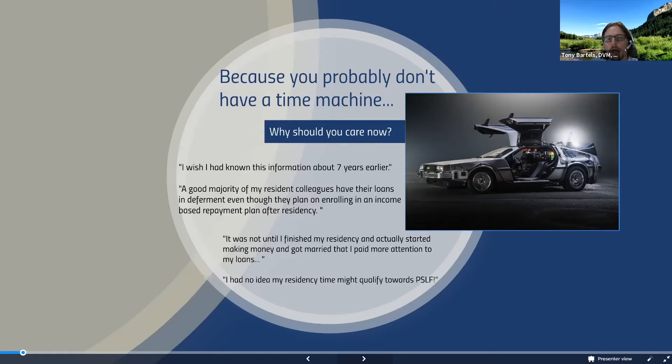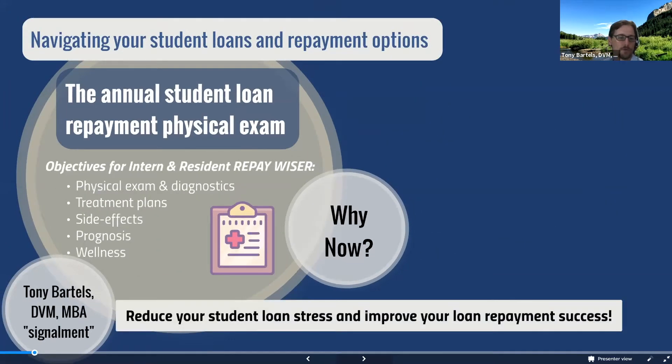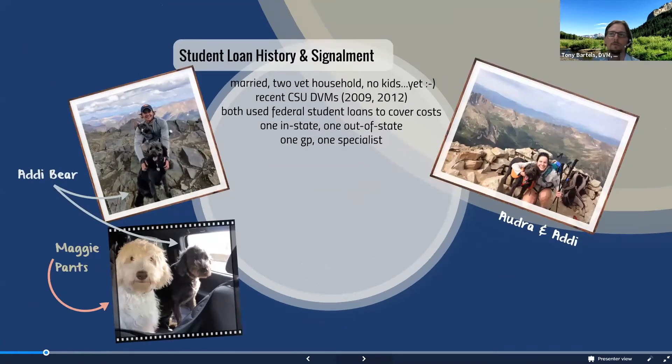Knowing how those work can help you get out of student debt faster and also save you tens of thousands of dollars. This is really all about trying to reduce that stress and improve loan repayment success for when you do finish that advanced training and start earning incomes that are more commensurate with your advanced specialty training.